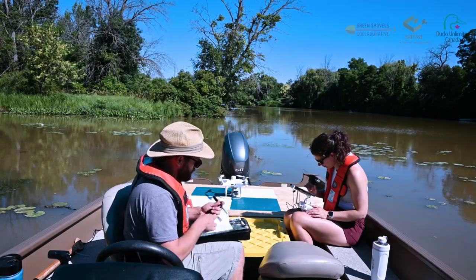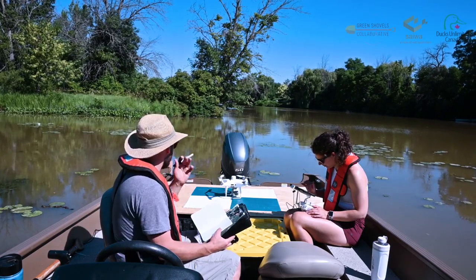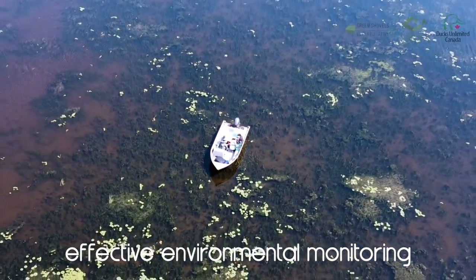The best way to go about this is to use an early detection and rapid response method in order to deal with the problem before it can get established. Using new technologies such as drone image collection really helps us in monitoring larger areas and being more efficient with the work that we're doing.